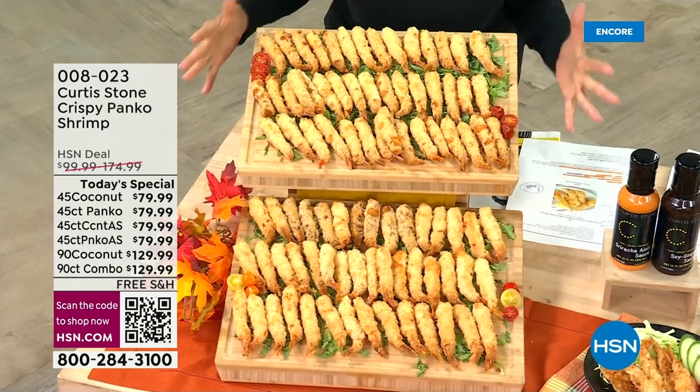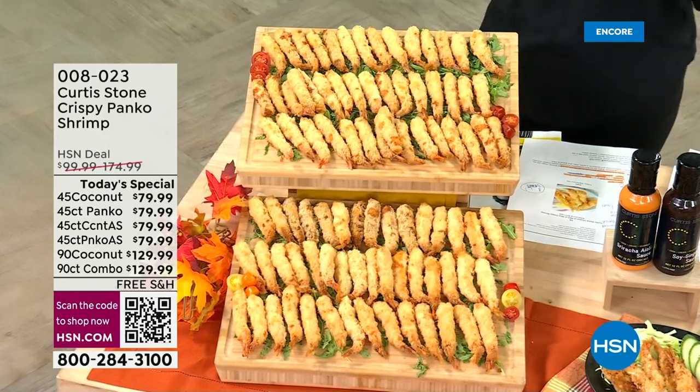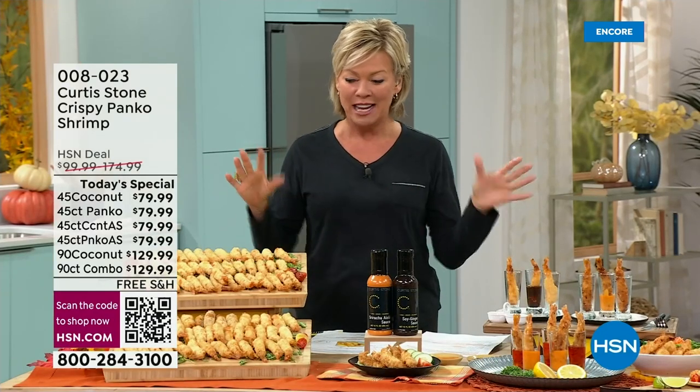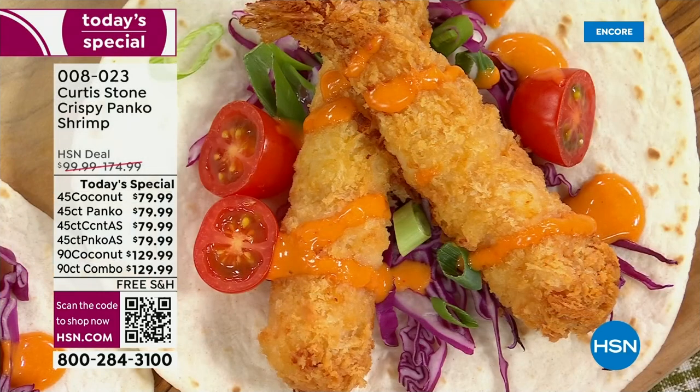My mouth is watering — wait till you see these options. First of all, it's the incredible, most popular shrimp that Chef Curtis Stone brings to us here at HSN. This is exclusive. You're looking at a lot of shrimp right now, and I want to go through the offer before I bring Curtis in from California.